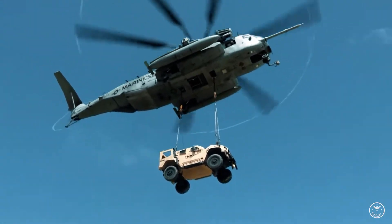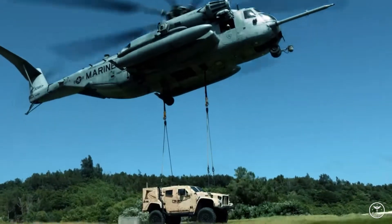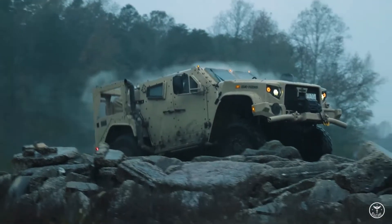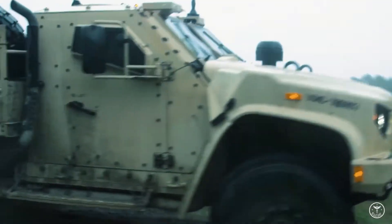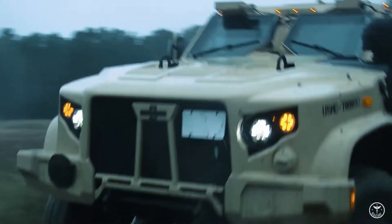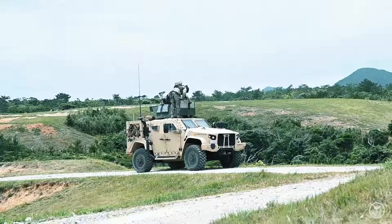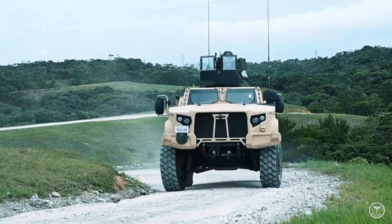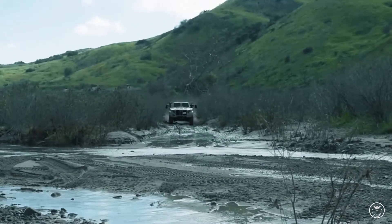JLTV air transport can be used not only by transport planes such as C-130, C-5, C-17, or A-400, but also by heavy helicopters CH-47 and CH-53. When it comes to off-road capabilities, the drive is also important. It is a Gale Banks Engineering 866T 6.6-liter V8 turbo-diesel with 340 horsepower, based on the GM Duramax engine and the associated Allison 2500 SP 6-speed automatic transmission. The JLTV can reach a top speed of 113 km/h, with a range of 480 km, and can move at higher speeds in the field than, for example, the Humvee.